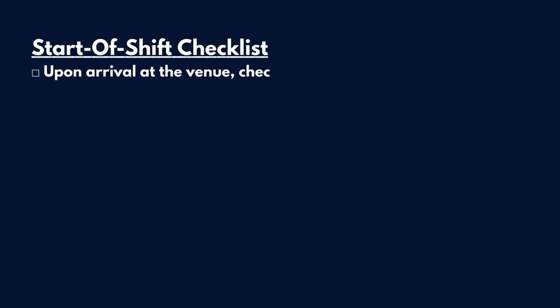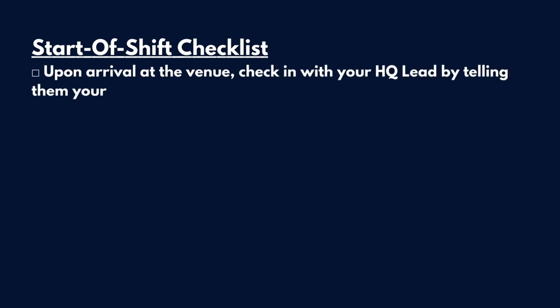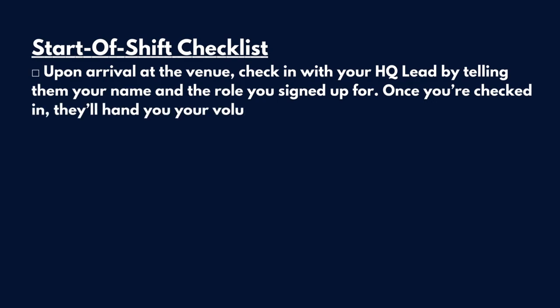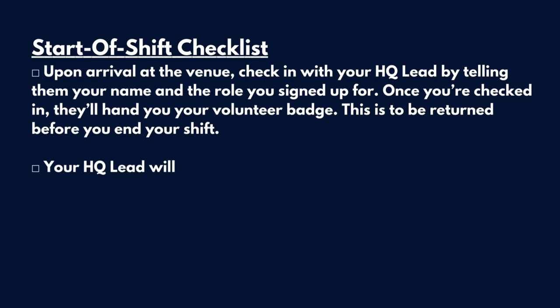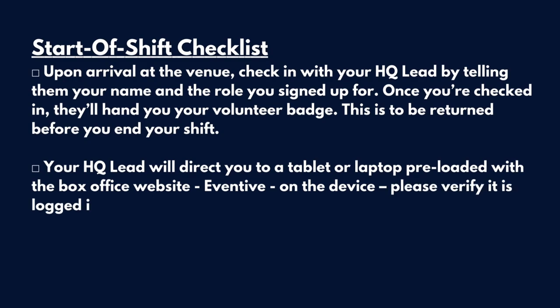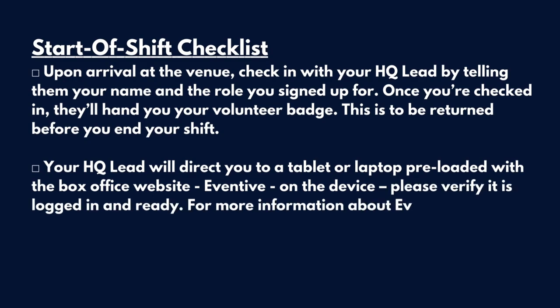Start of shift checklist. Upon arrival at the venue, check in with your HQ lead by telling them your name and the role you signed up for. Once you're checked in, they'll hand you your volunteer badge. This is to be returned before you end your shift. Your HQ lead will direct you to a tablet or laptop preloaded with the box office website Eventive. Please verify it's logged in and ready. For more information about Eventive, see instructions later in the video.